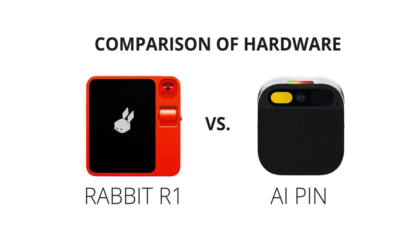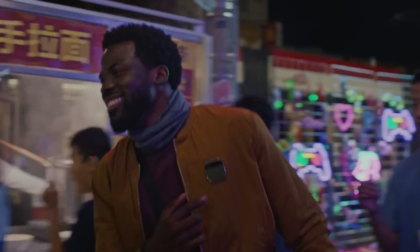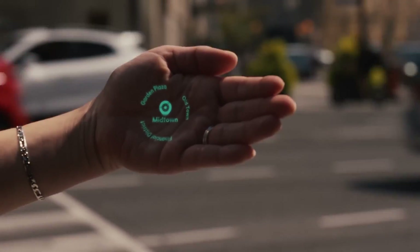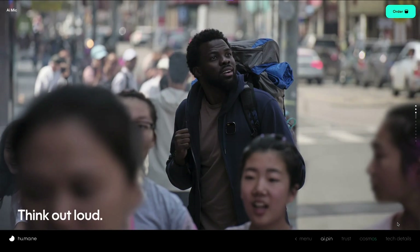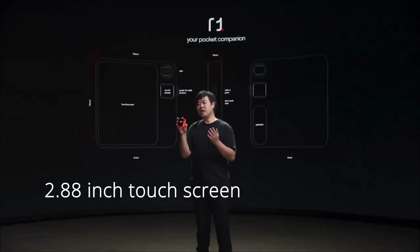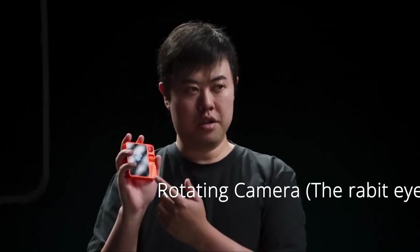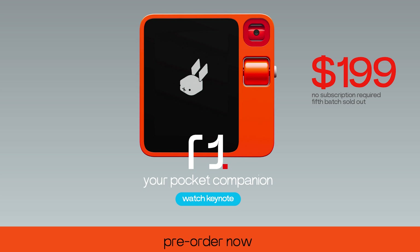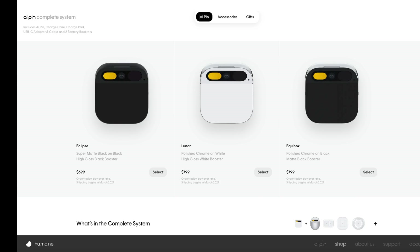Now let's talk hardware. The Humane AI pin packs a 13MP camera, a built-in projector for hand displays, a touchpad, and a trust light that lights up when it's recording. It's a wearable that clips onto your gear and runs on a Qualcomm octa-core processor, making it the ultimate on-the-go assistant. Meanwhile, the Rabbit R1 wants to slide into the same spot as your smartphone, with a speaker, a 2.88-inch touchscreen, and a rotating camera — the rabbit eye. And it's way more budget-friendly at $199, compared to the Humane AI pin's $699 price tag.